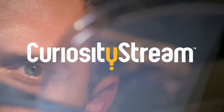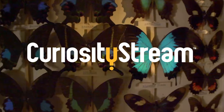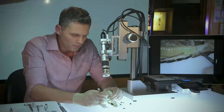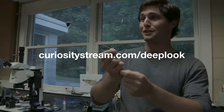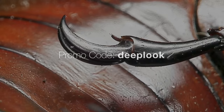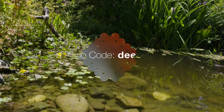This episode is brought to you by CuriosityStream, a subscription streaming service that offers documentaries and nonfiction titles from some of the world's best filmmakers, including exclusive originals. Want to learn more about dragonflies and other insects? CuriosityStream's video series Insect Dissection investigates how insects evolved to dominate our world. To get unlimited access and your first two months free, sign up at curiositystream.com/deeplook and use the promo code DEEPLOOK during the sign-up process.